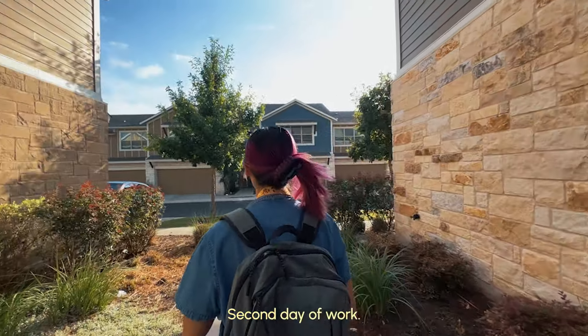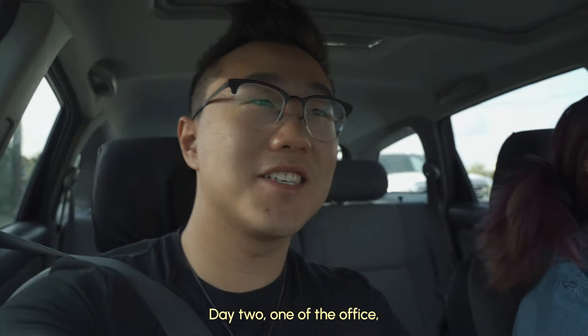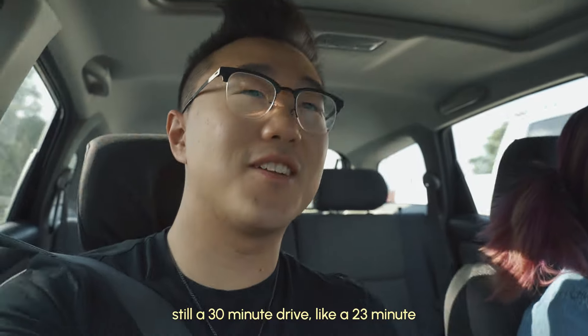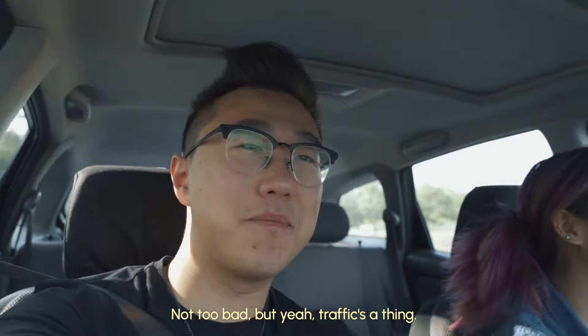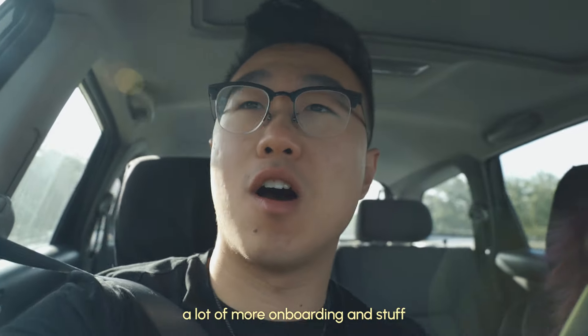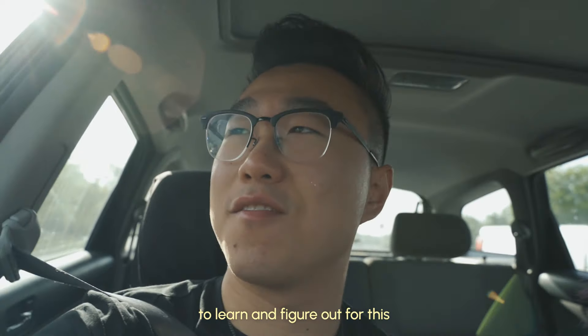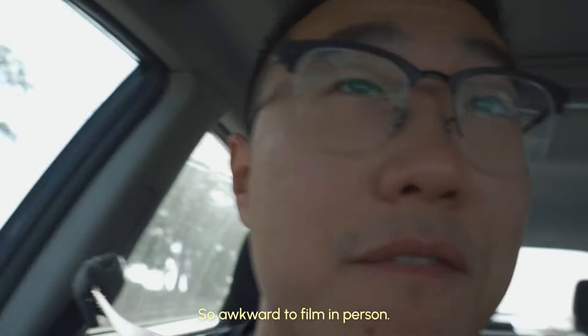Second day of work. Day two going to the office — still about a 23-minute drive with traffic. Not too bad, but traffic's a thing, we're never going to get around it. Today's going to be a busy day — a lot more onboarding and stuff to learn and figure out for this first week. Let's do this. It's so awkward to film in person.